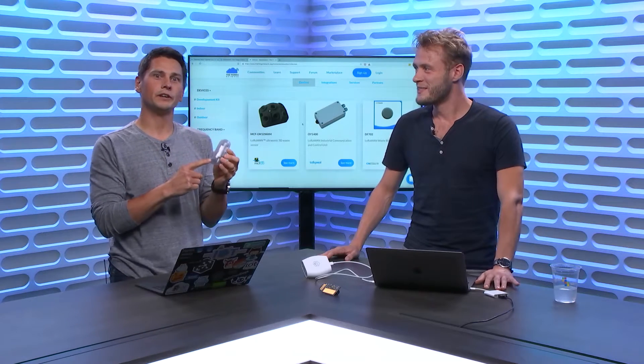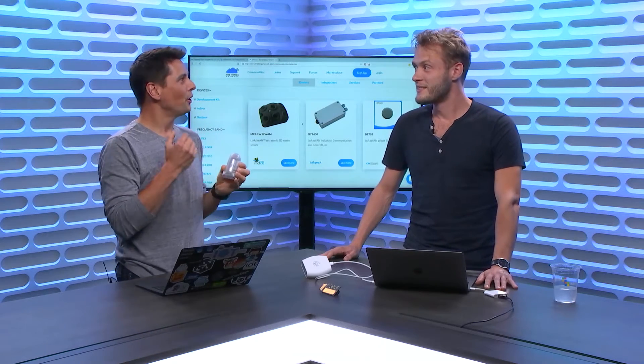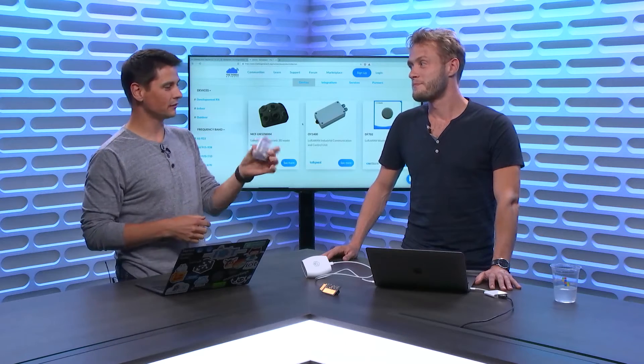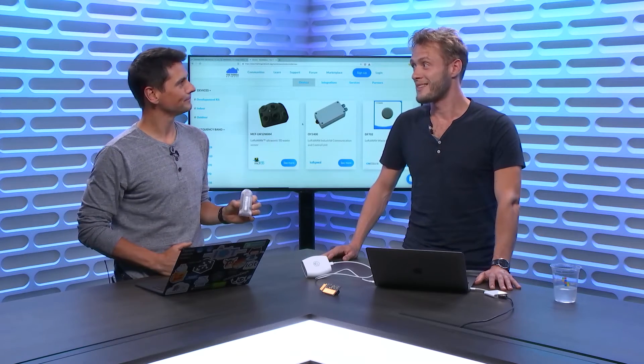That was a LoRa device falling. With Johan today from the SYNX Network, we're going to show you how you can connect a LoRa infrastructure and devices to the cloud in order to detect the freefall of an object.